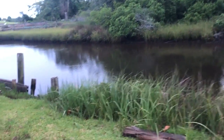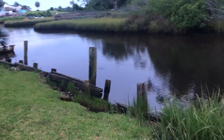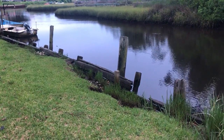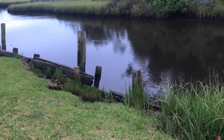Behind me I have an example of an old artificial bulkhead and I'd like to take this moment to share it with you. If you look closely you can see the erosion and see where the old bulkhead was used to try to stabilize the shoreline, but unfortunately over time those efforts have failed.